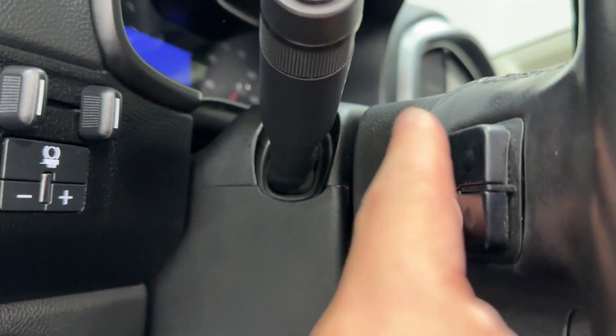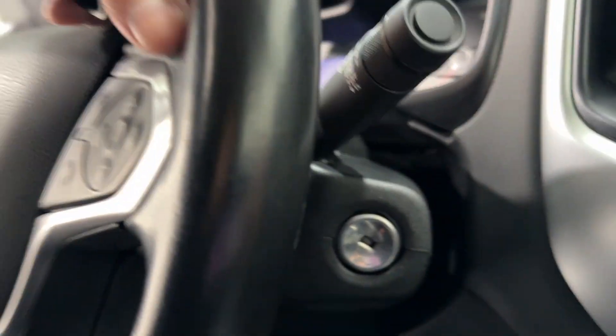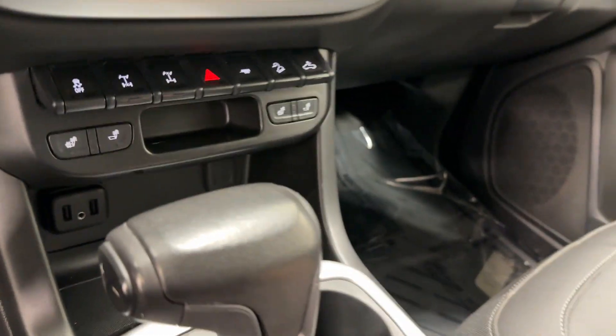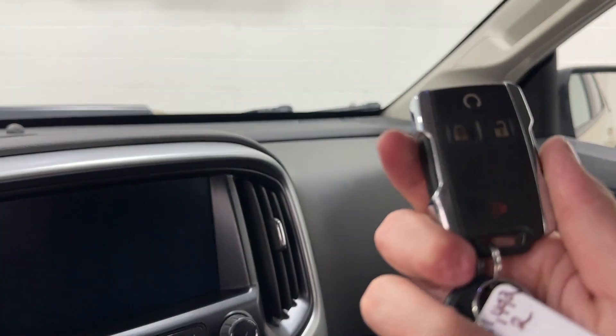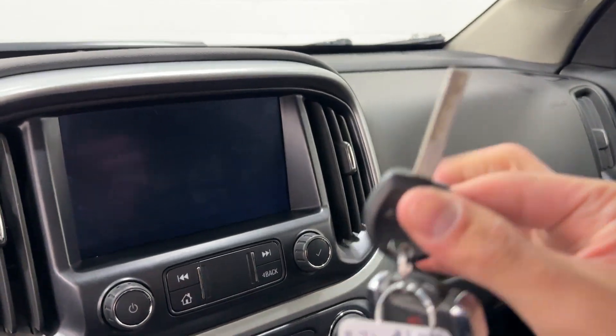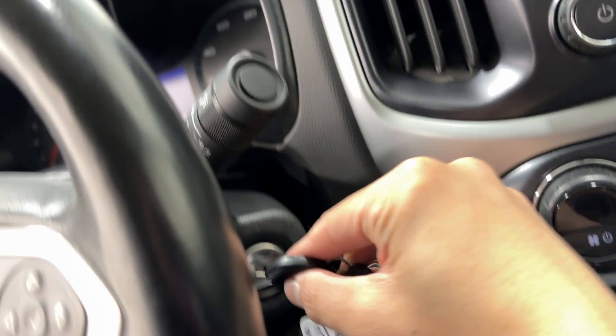We also have the Chevy-style song selection on the rear, and volume up and down here on the rear with these paddles. For your key, you have Chevrolet remote start, lock and unlock, panic button, Chevy badging in the rear, and a standard key to start this up.